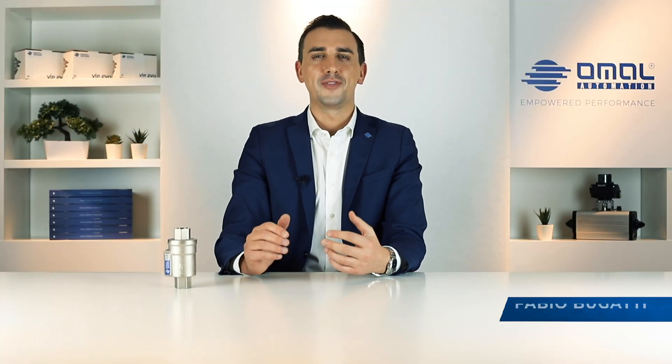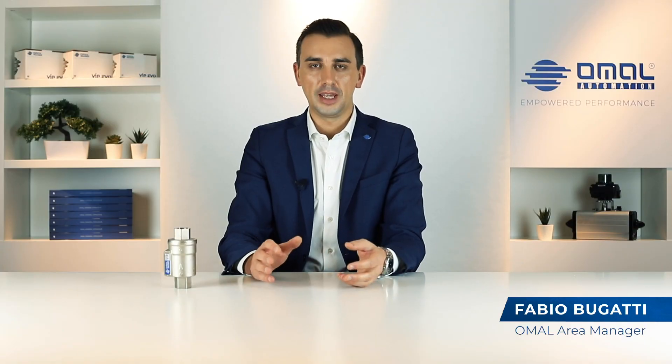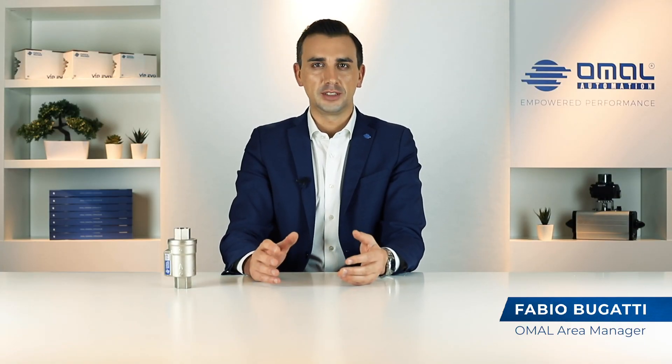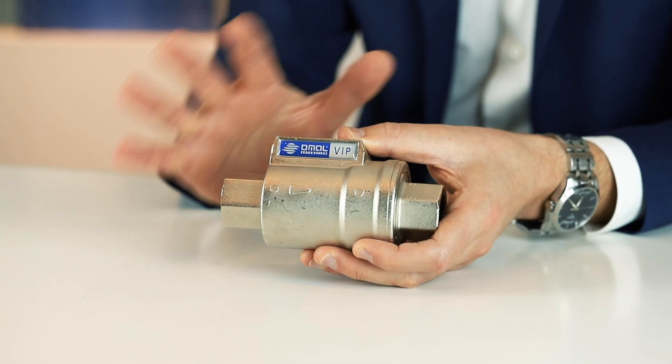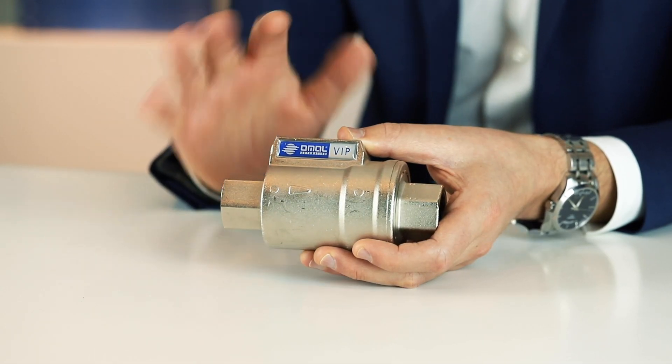Hello everybody! My name is Fabio Bugatti, Area Manager from OMAL. It is a pleasure for me to introduce you our most recent R&D solution. We have in fact decided to expand our coaxial valve family, developing the natural evolution of the Vip valve, one of our most successful products presented to the market more than 30 years ago.